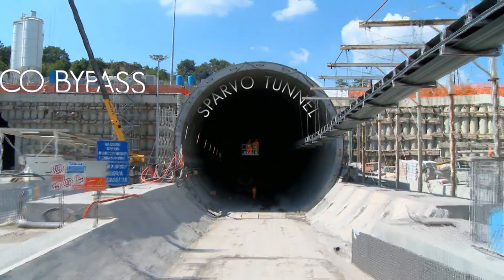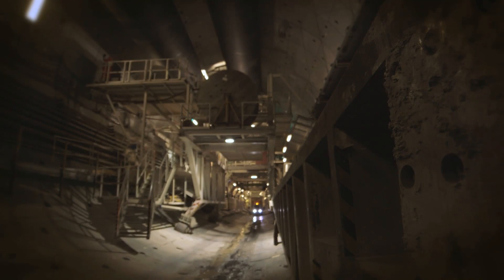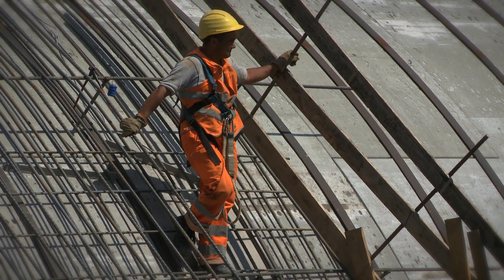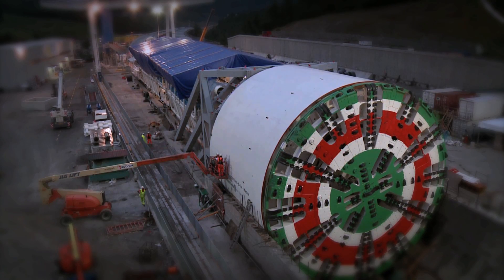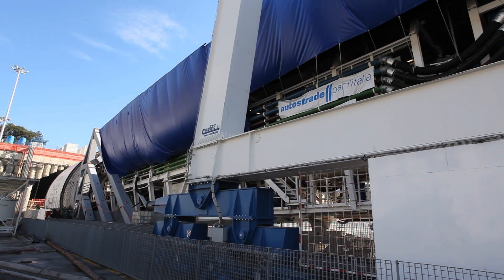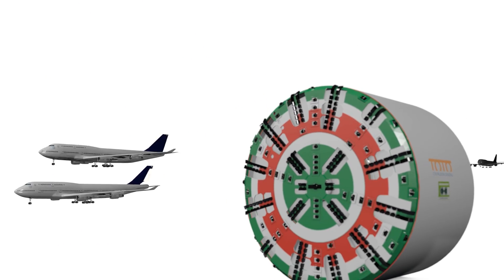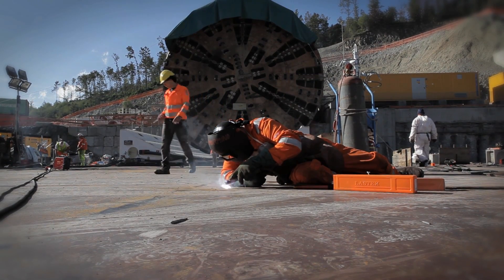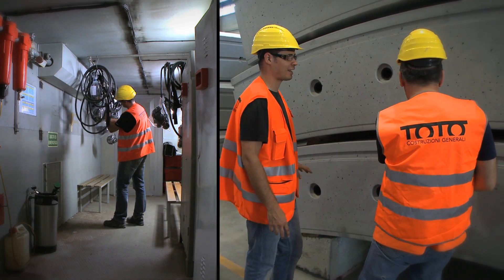An extremely complex and risky project — one of the most challenging ever attempted. For the Spavo Tunnel, Toto Costruzioni Generali especially built the biggest mole in the world, equipped with anti-explosive devices and a protective shield. A technological giant with an excavation diameter of 16 metres, weighing 4,500 tonnes — the same as ten 747 jetliners — this extraordinary machine allowed the tunnel's realisation in record time and according to the highest security standards.